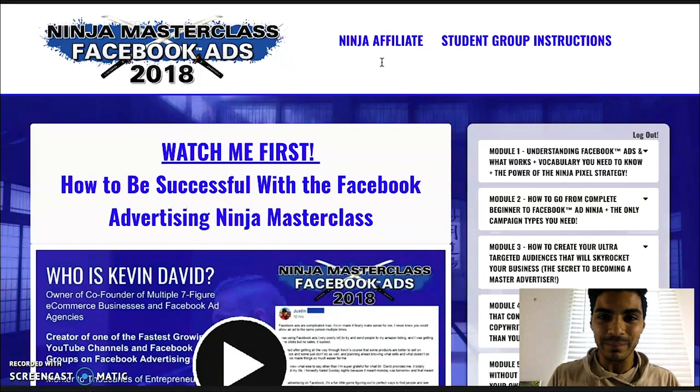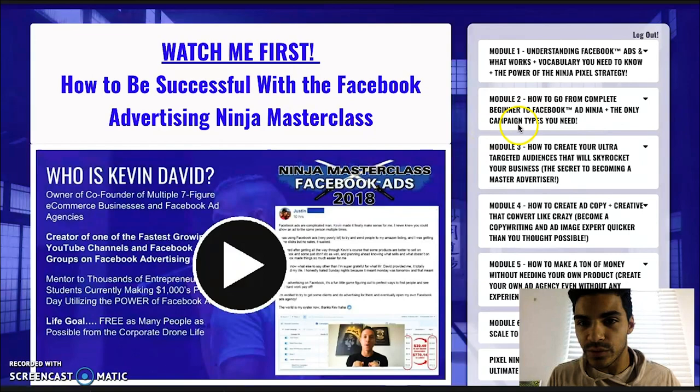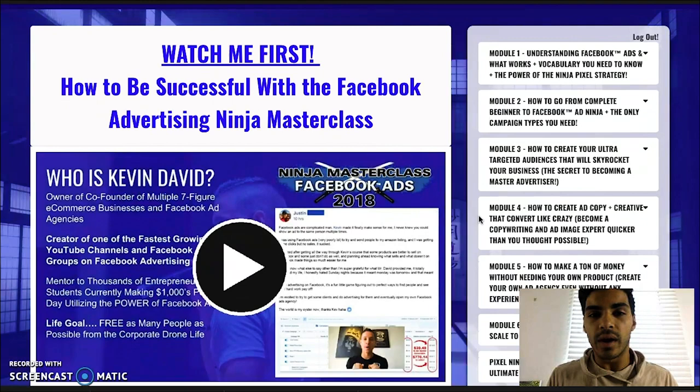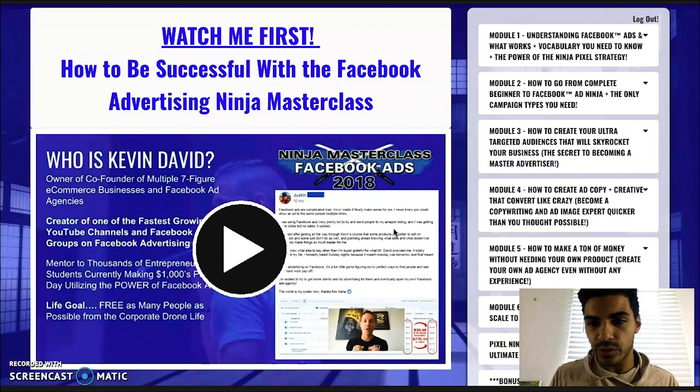Here are the student group instructions. If you click that link, it'll direct you to his Facebook group where you'll be able to interact with other people taking the courses, ask questions, and create a good community helping each other out. Once you have access to the account, to the right you'll see all the modules from one to six. If you purchase the extras, you'll see them underneath the modules. On the main screen, he has a video he wants everyone to watch first — it walks you through how best to utilize the course.